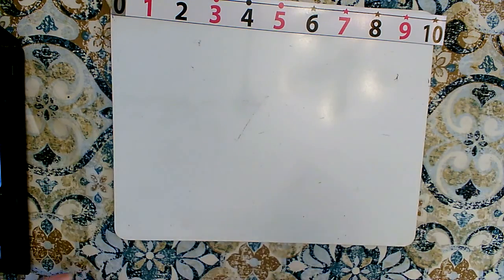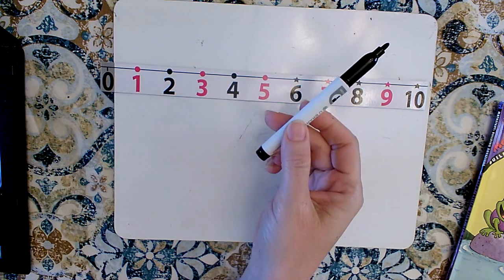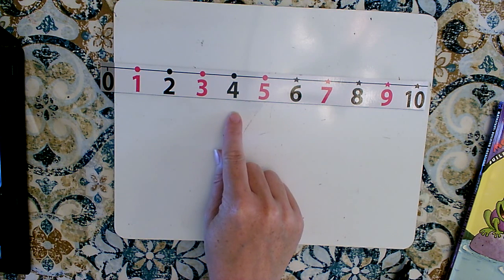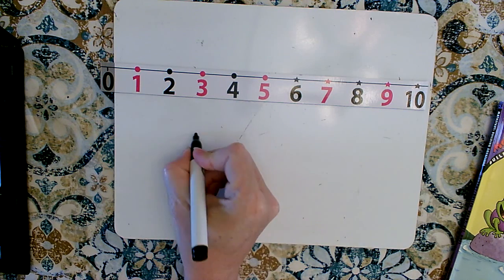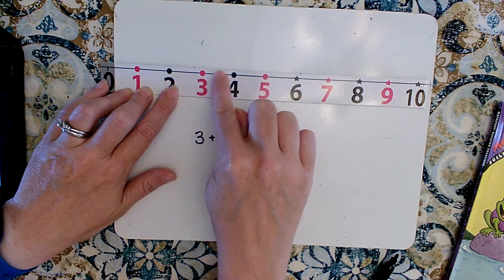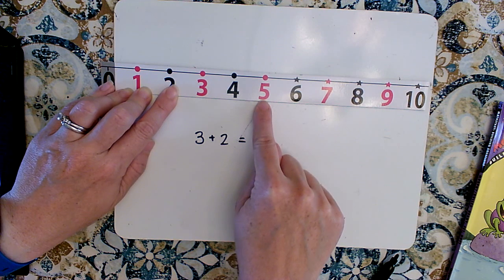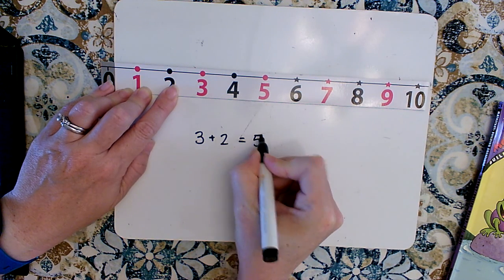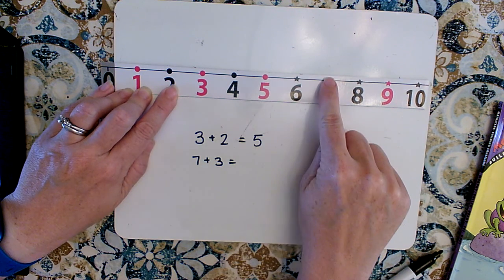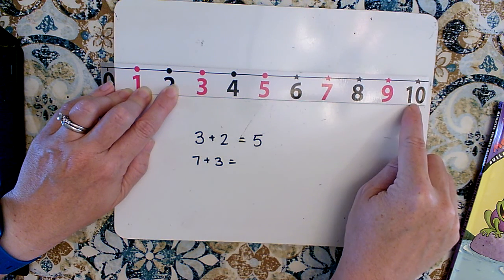So when you are adding or subtracting, you can use a number line to help you. You can make a number line out of paper and use your finger. If your problem was three plus two, you'd start at three and do two more hops — one, two — and land on five. Three plus two equals five. If you have seven plus three, go to seven and add three more: one, two, three. Seven plus three equals ten.